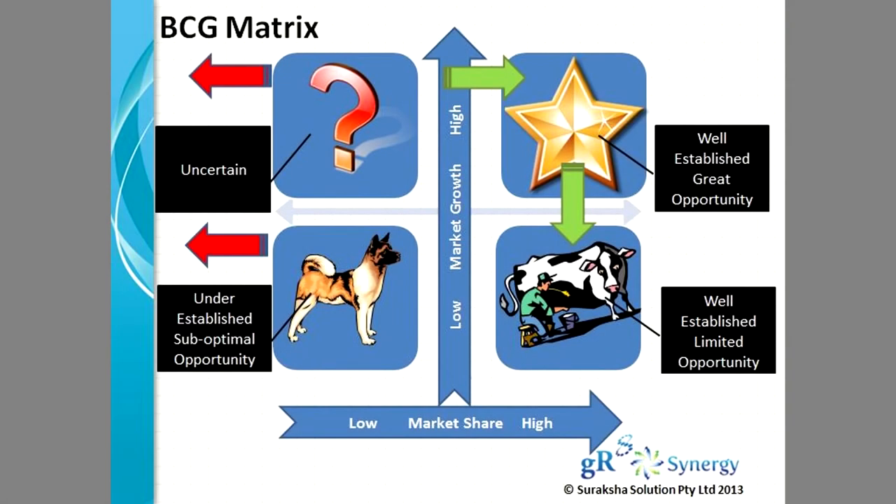Let's look at the BCG matrix. The BCG matrix has two elements. On the x-axis, which is the horizontal axis, you see the market share that ranges from low to high. On the vertical axis, you see market growth or market potential from low to high.